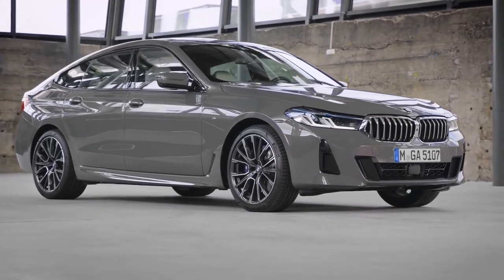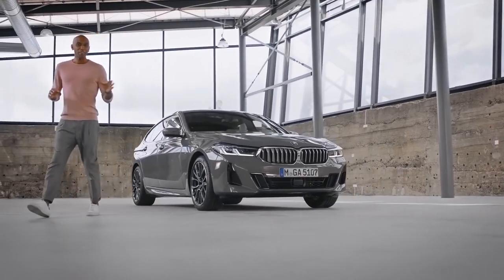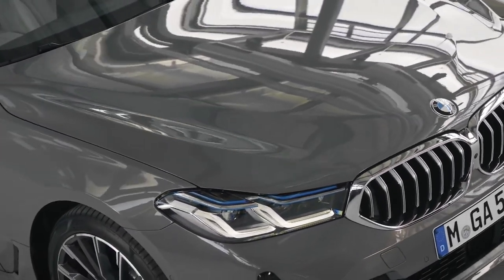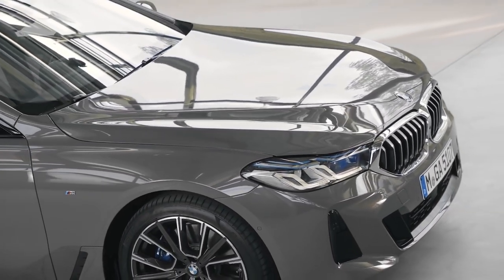Here we are in the midst of the action — the design concept. Now the model you see here is the BMW 640i xDrive with M Sport package in Bernina gray amber effect metallic, which is one of seven new exterior colors.